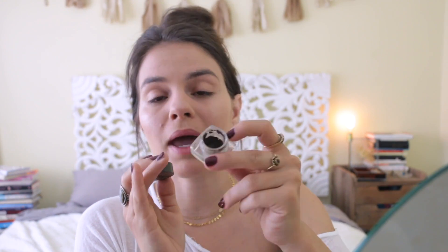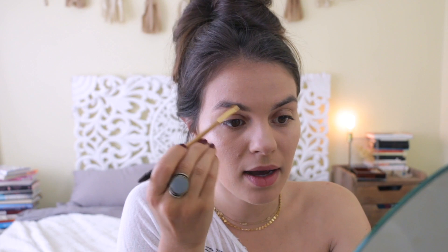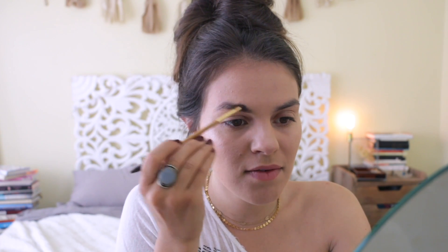This is the Benefit Brow Mousse — it is pretty much done, I have hit the pan on this guy. Every single product I've shown you guys in this video I'm almost done with, so at least you guys know these are things I absolutely love. I just love love love this stuff.